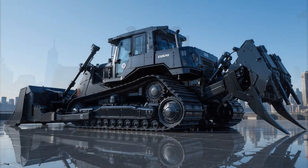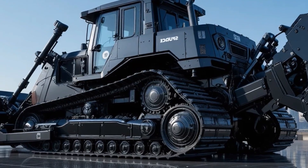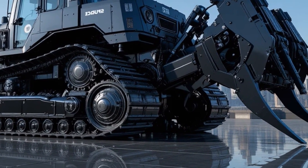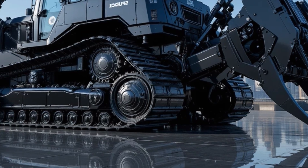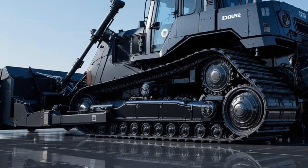The modern LED work lights, high-visibility handrails, wider access steps, and redesigned engine hood not only enhance safety but also improve service access and airflow for better cooling in extreme conditions.